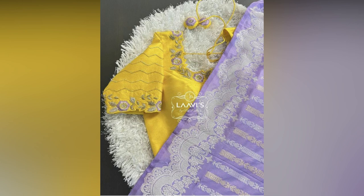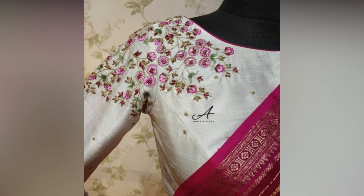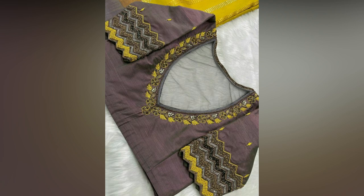Silk sarees are known for their rich elegance and sophistication. The smooth texture, rich colors, beautiful prints and delicate designs make a saree a favorite ensemble for women for any special occasion like weddings, receptions, religious, formal or semi-formal events and more. But to elevate the grace of any silk saree, you need the right blouse.